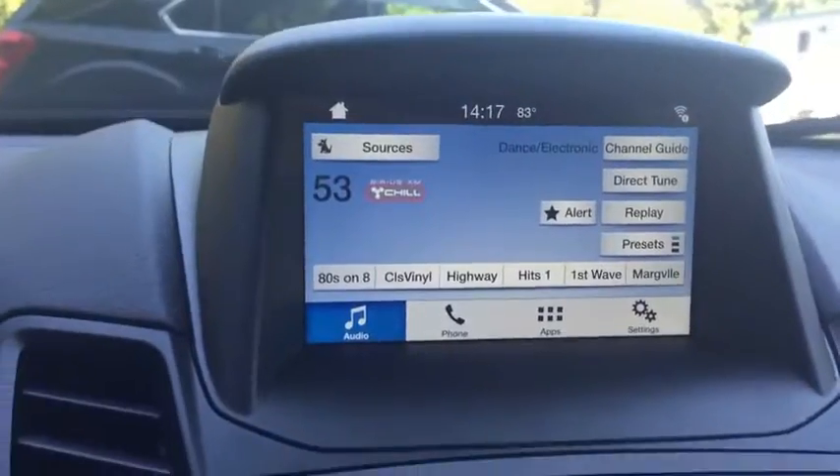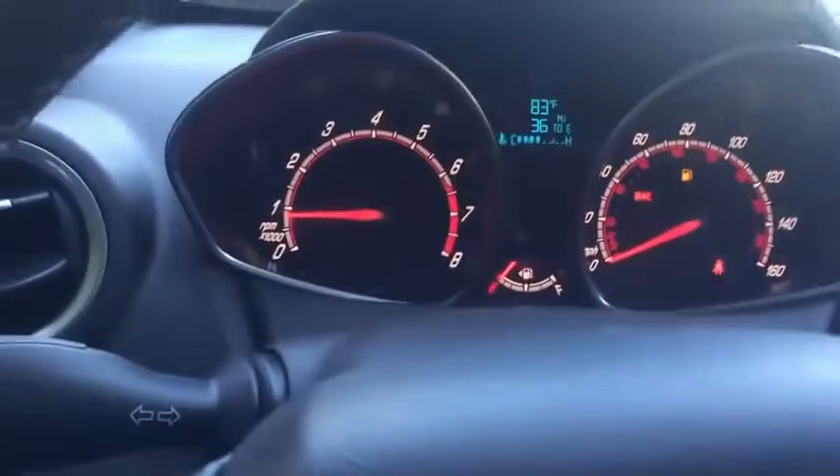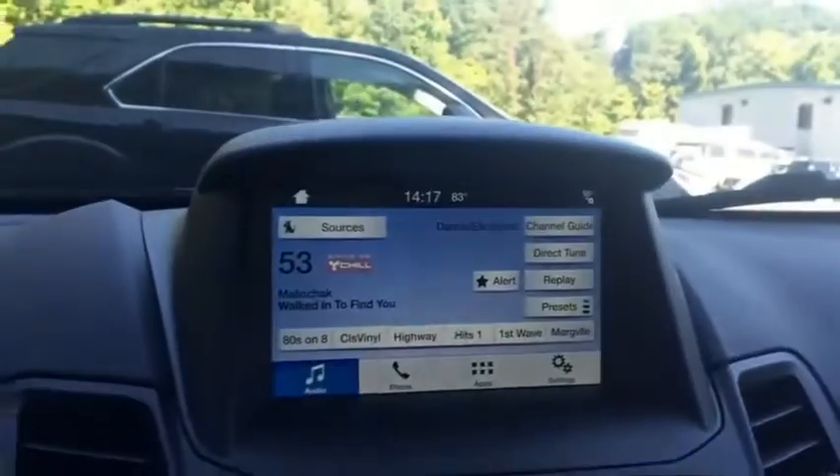There is a 12-volt outlet in the back. The seats fold down — fold the headrest first. To start, put your foot on the clutch and use the push button start.